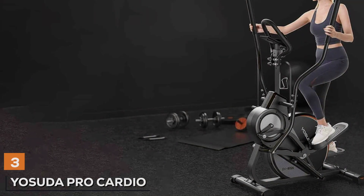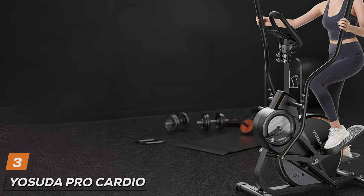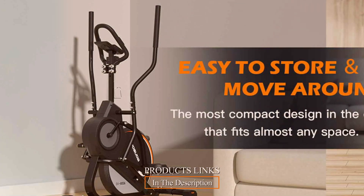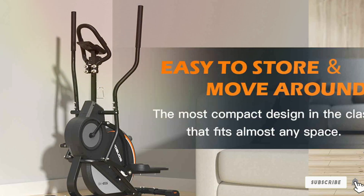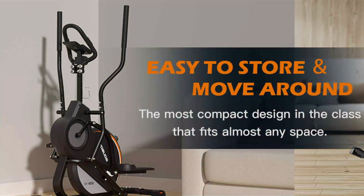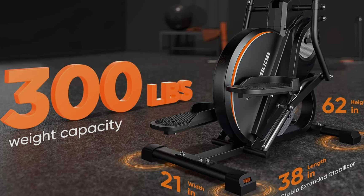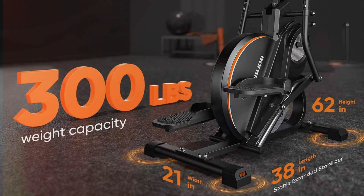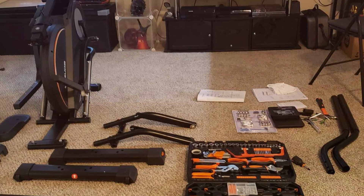Number 3: YOSUDA Pro Cardio Climber M8. The YOSUDA Pro Cardio Climber M8 is a top-tier choice for a full-body, low-impact workout. This machine combines the benefits of a stepper and an elliptical, offering a versatile and effective exercise solution. Its sleek and sturdy design ensures stability and durability, accommodating users up to 300 pounds. Equipped with an advanced LCD monitor, the Cardio Climber tracks your time, speed, distance, and calories burned, helping you stay on top of your fitness goals.